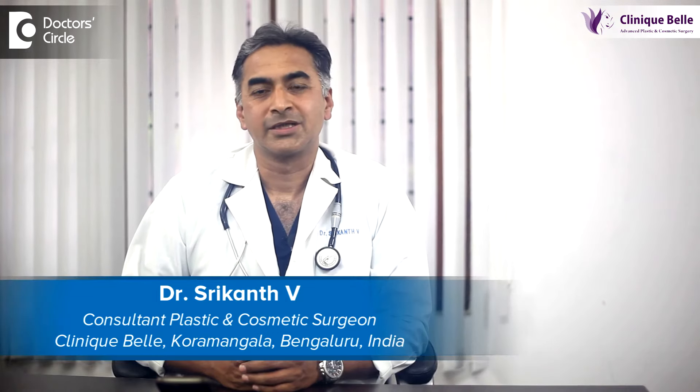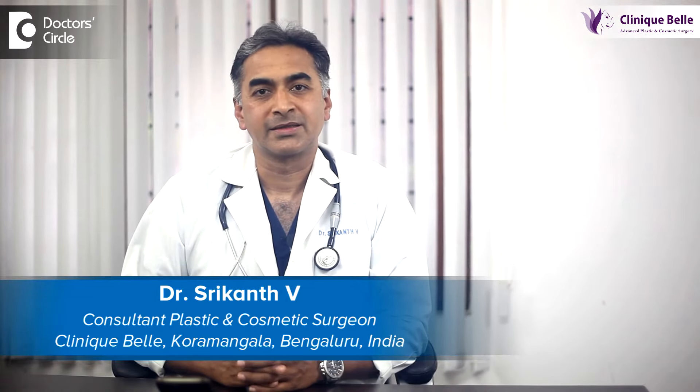Hello, my name is Dr. Srikant Vee. I'm a practicing plastic surgeon. I practice at Clinic Bell and at Manipal hospitals.